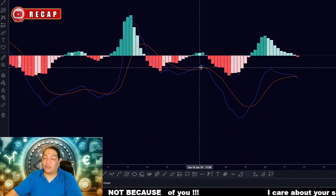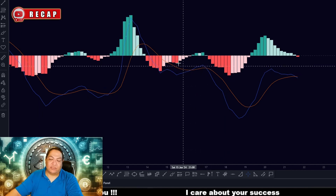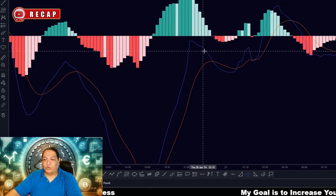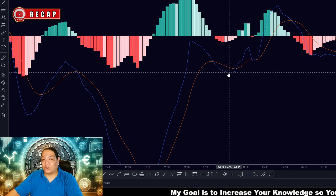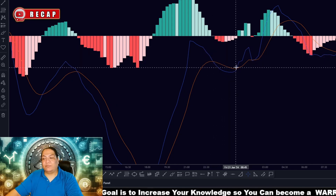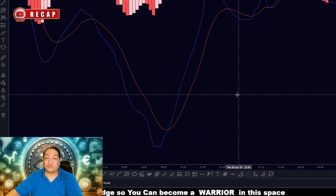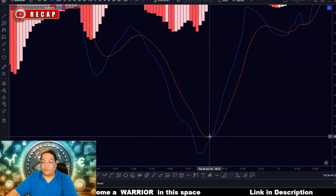You also have these signal lines. Depending on your time frame, how often they cross is key — on the four-hour they won't cross as frequently as on the 15-minute, for example. When the blue crosses underneath the red it's a sell signal; when the blue crosses above the red it's a buy signal. So you sell when it crosses down, buy when it crosses up. Eventually you're going to be right — this is one of the easier ways to trade.